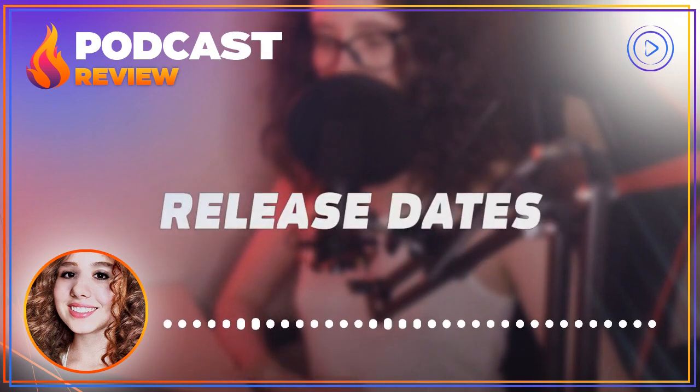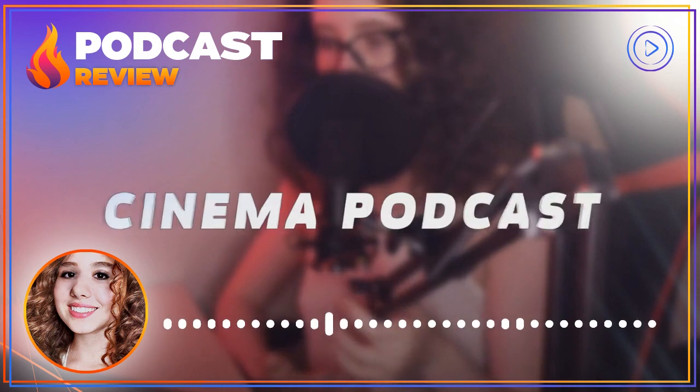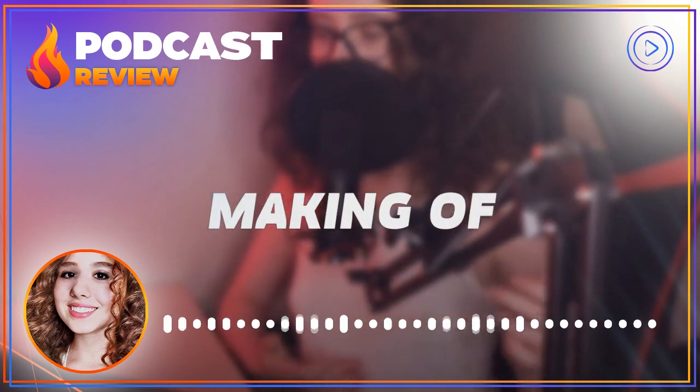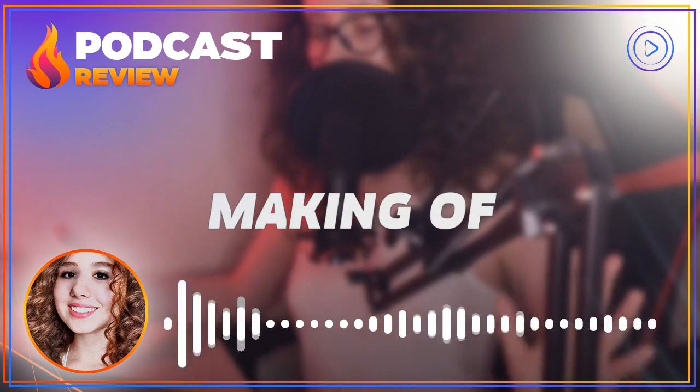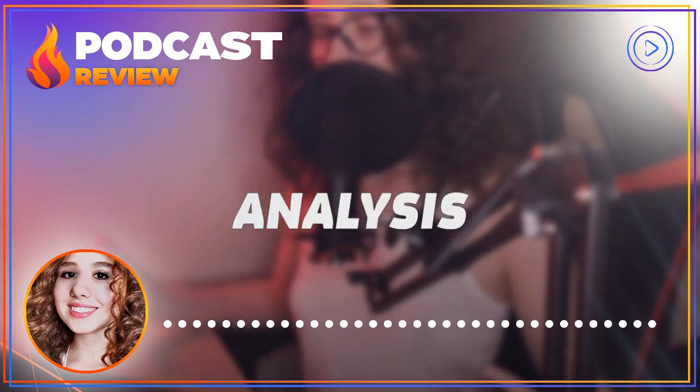Of course, there are many other factors that can contribute to a movie or TV show being boring — poor writing, bad acting, uninteresting cinematography, and so on. But at the end of the day, it's the emotional connection, the sense of urgency, and the pacing that make or break a story.